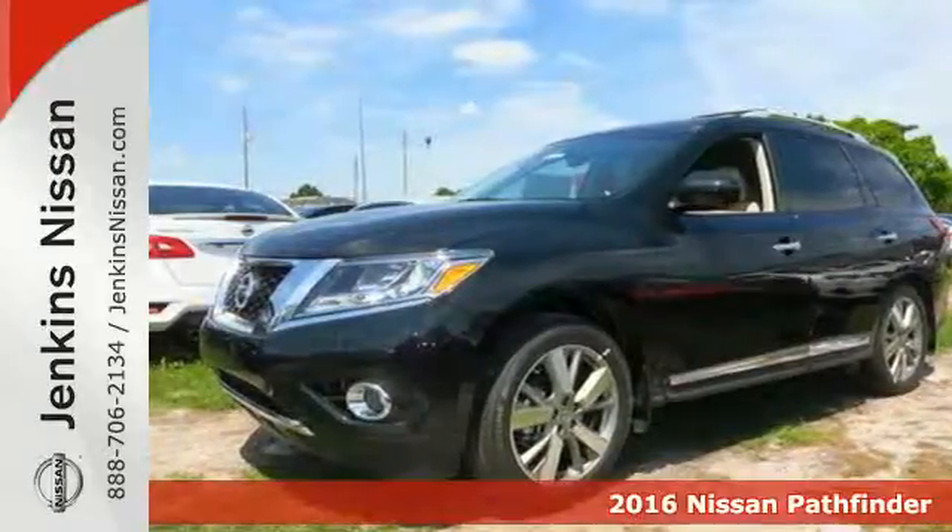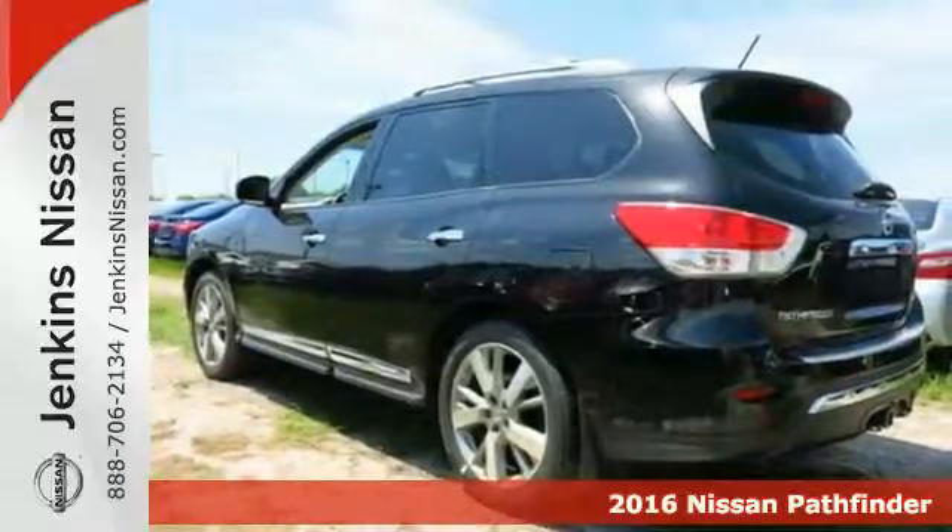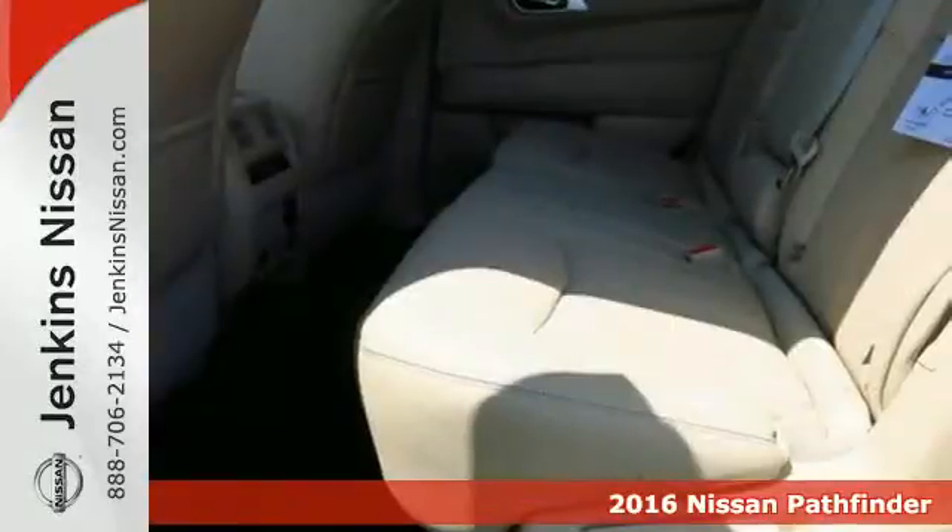Here's a 2016 Nissan Pathfinder — innovation that excites from behind the wheel all the way through the third row and for the long haul.